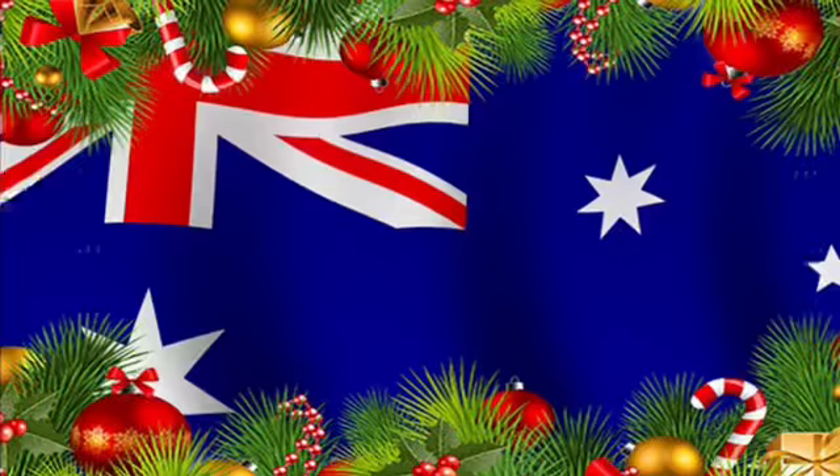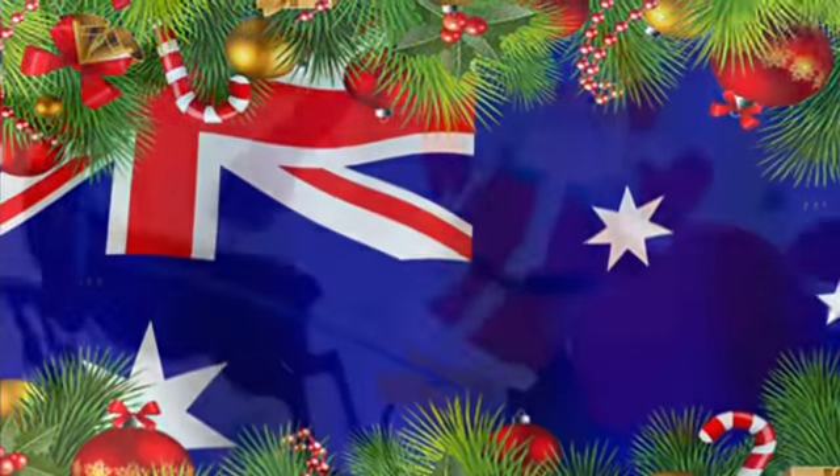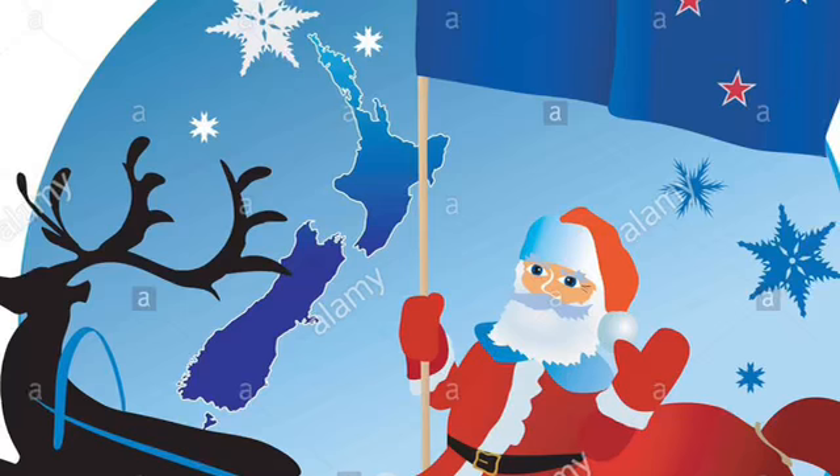Ready? Here they are. What do you think? Does anybody have a guess? Good guesses. I think I heard some of the right answers. So we're going to start with Australia. And in Australia, they say Merry Christmas, or sometimes they say Happy Christmas. And we're also going to talk about New Zealand today. So before we get started, let's go ahead and add our stamps to our passport and our stickers to our suitcase.